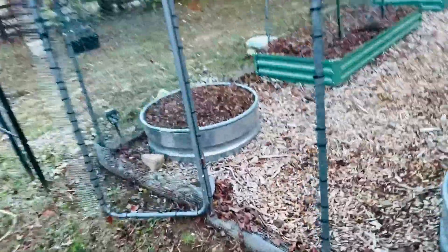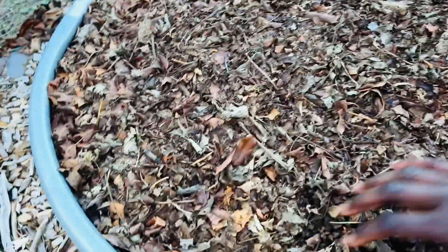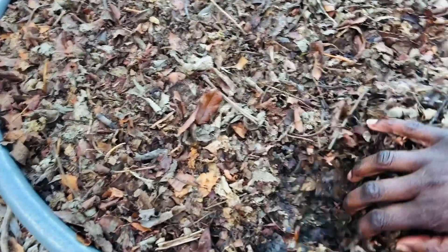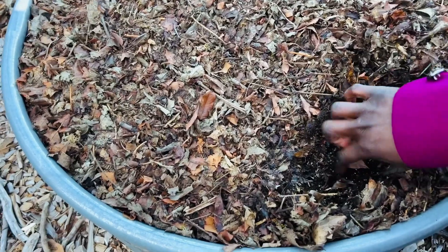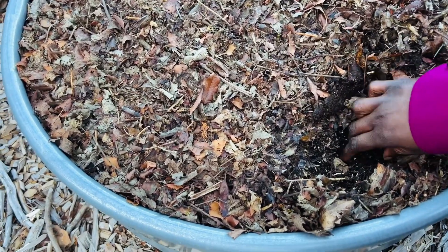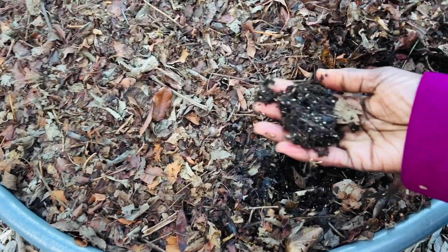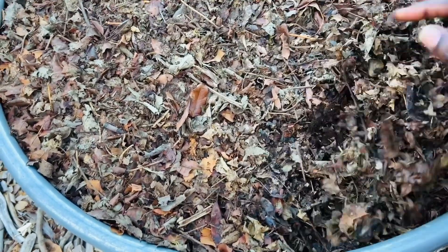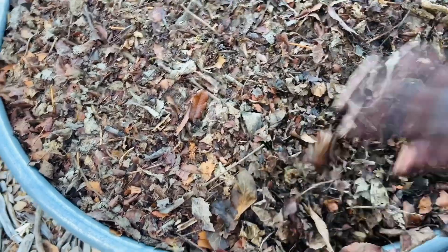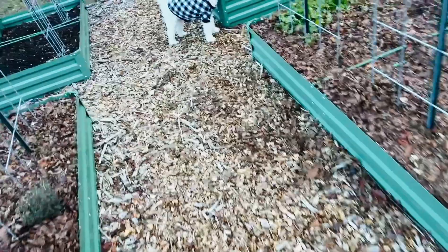The two garden closures that I have here I put to sleep for the winter months. I used dried leaves and covered all of my beds to protect the soil. You can see it's not even frozen under here — it's moist, and the soil is protected about three to four inches deep. In the spring I'll be able to come back, push the leaves back, and sow my seeds directly into the bed.